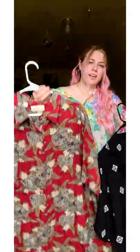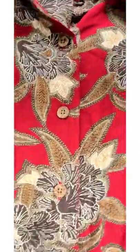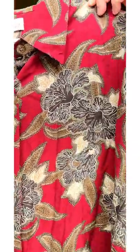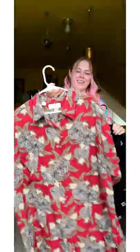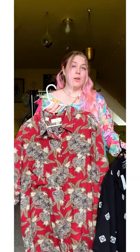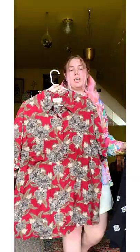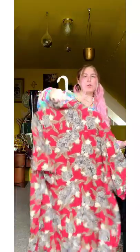And this other button down is just a perfect vacation dad button down — carefree. It's oversized, so he'd probably wear it open with a white t-shirt or black t-shirt, some jeans or some shorts. Just very loose fitting and comfy for the summer.